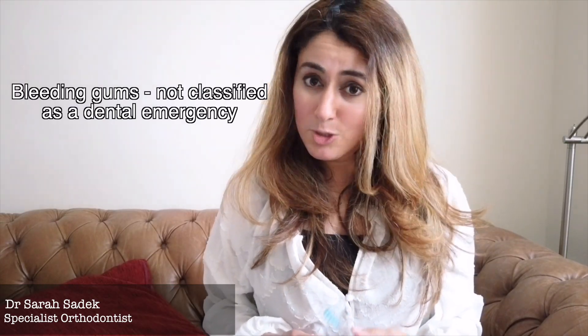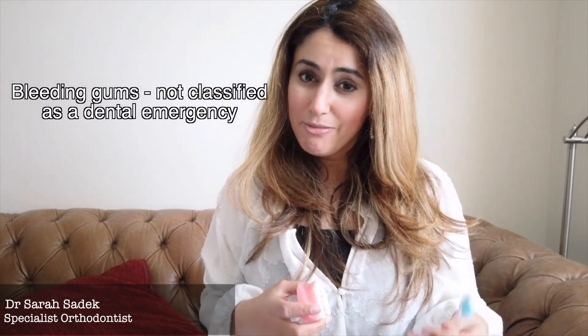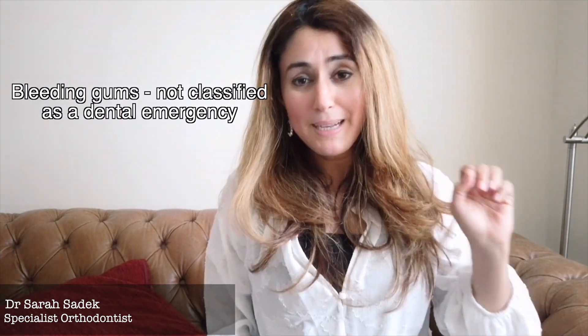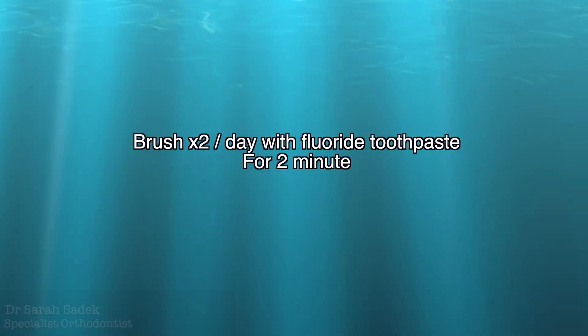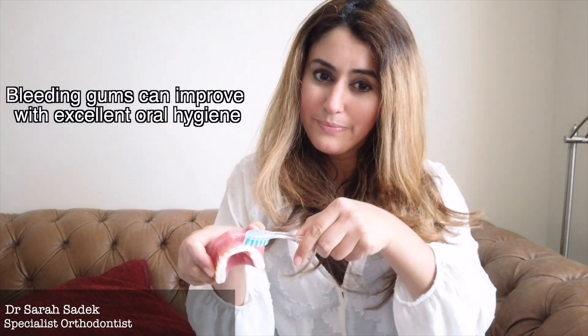Another common dental problem is bleeding gums. Bleeding from your gums isn't classified as a dental emergency. Bleeding gums are usually due to gum disease and your gums won't stop bleeding until your brushing improves. You need to make sure that you're brushing your teeth twice a day with a fluoride toothpaste for at least two minutes, focusing on the gum margin. You also need to clean in between your teeth using interdental brushes or floss every day.